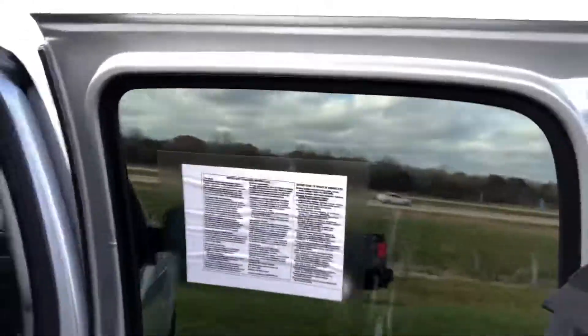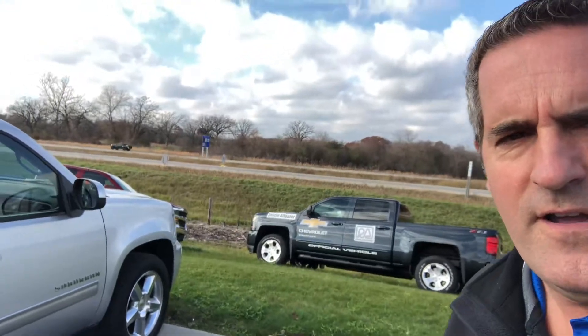We are right off of Interstate 43 — you can see that's right behind us here — and then Highway 83 here in McGuanagoe. So come and see us! I appreciate the interest.